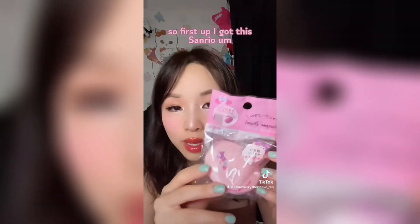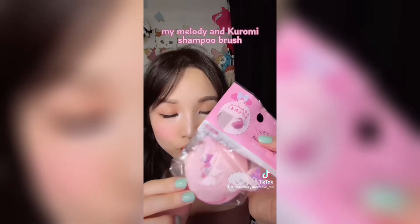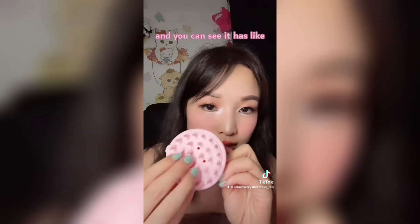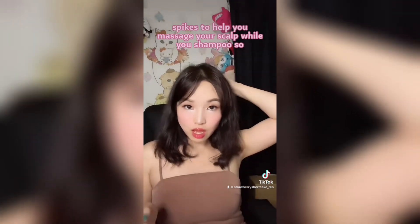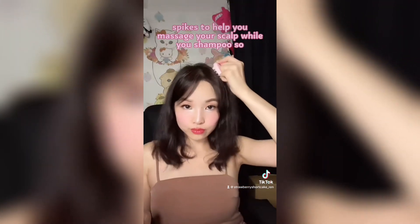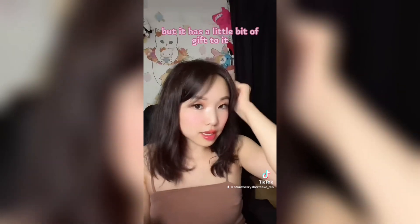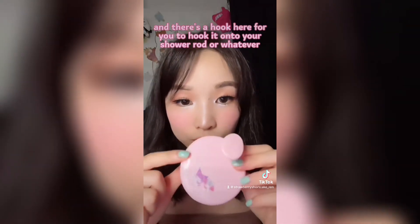So first up, I got this Sanrio My Melody and Kuromi shampoo brush. You can see it has spikes to help you massage your scalp while you shampoo. It feels pretty nice — it doesn't hurt at all. It's firm but has a little bit of give to it. And there's a hook here for you to hook it onto your shower rod or whatever handlebar.